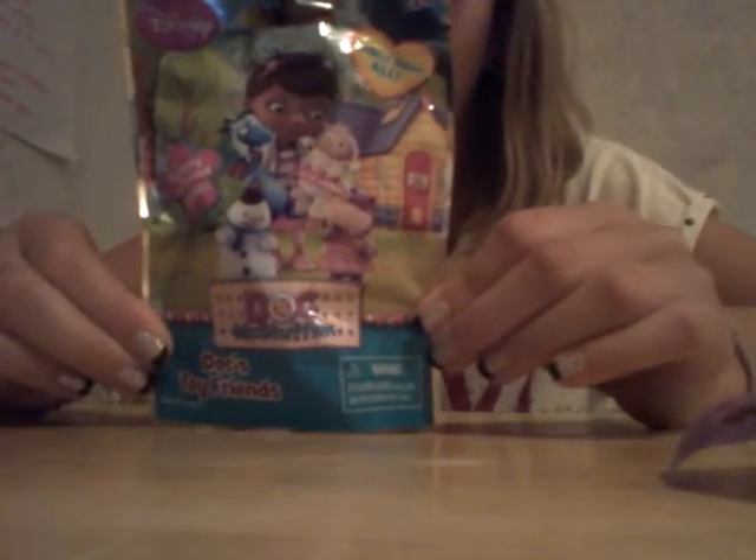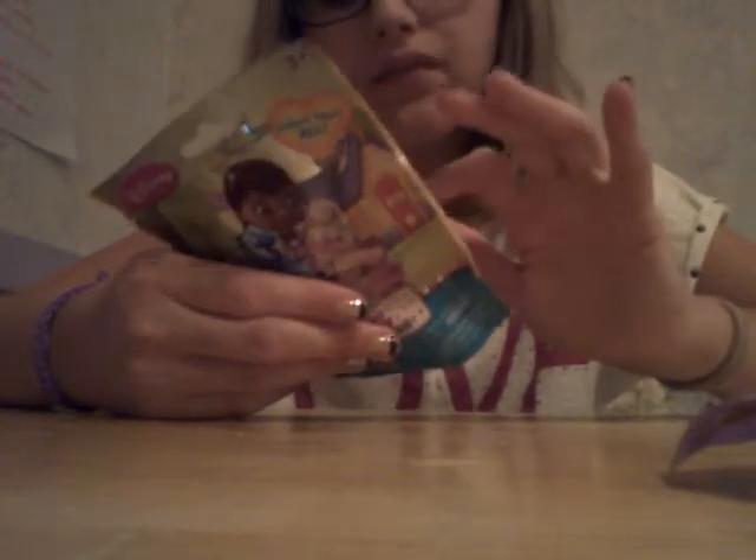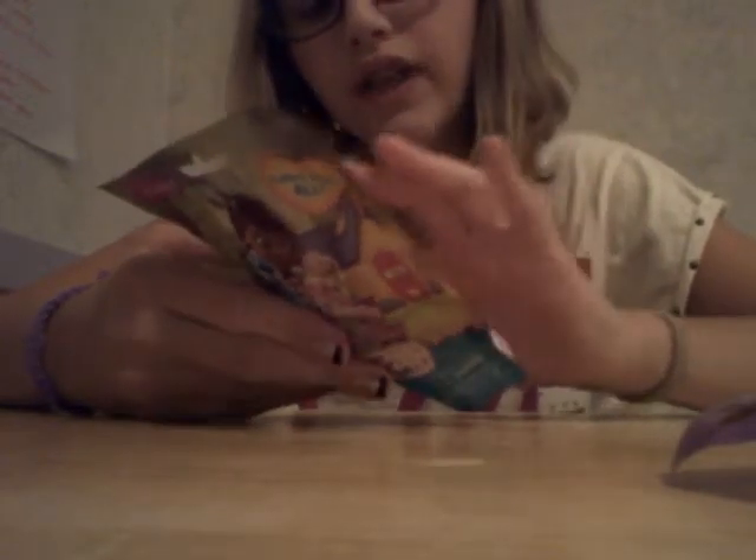So the ones you can get are Lammy, Sir Kirby, Chili, Stuffy, Zyla, Moo Moo, Squeakers, and Poppy. I'm hoping I get Lammy or Stuffy or Sir Kirby — you know, I really don't mind which one I get. So let's get into these.